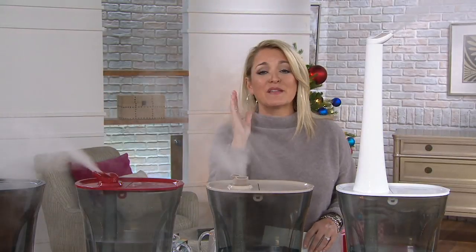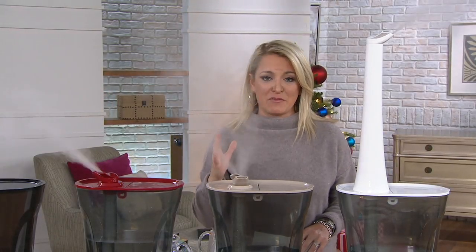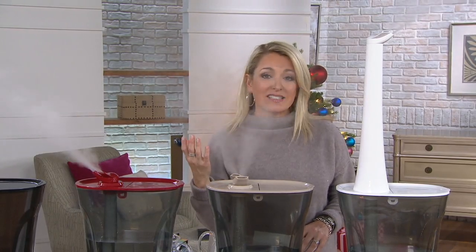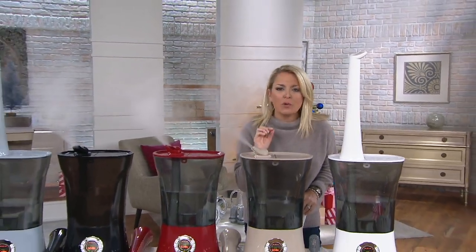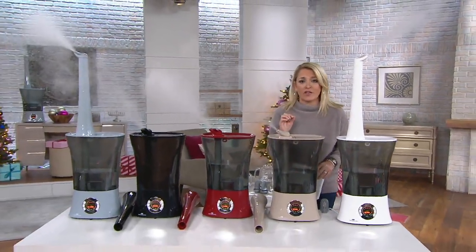Moisture is in the air. This is something that we need, especially this time of year. This is why, over the last 10 years or so, we've sold more than 2.1 million humidifiers from Air Innovations.